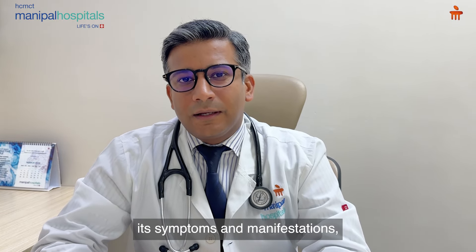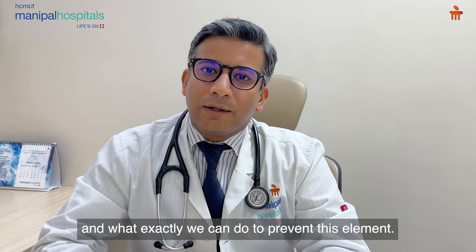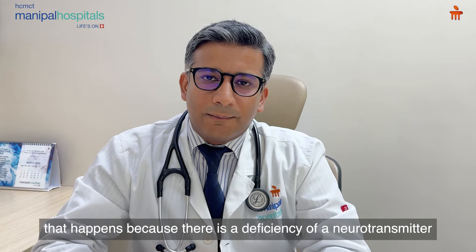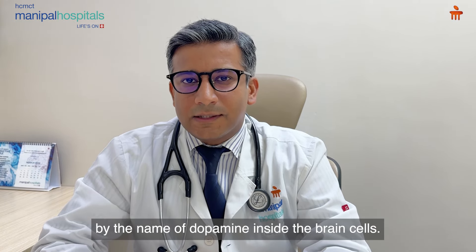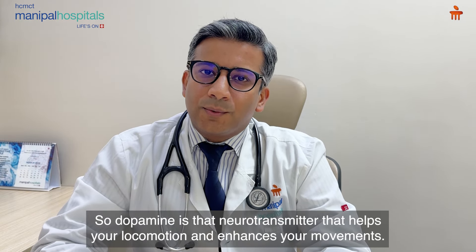What is Parkinson's disease? What are the manifestations? What can we do to prevent this ailment? Basically, Parkinson's disease is a neurodegenerative ailment which happens because there is a deficiency of a neurotransmitter called dopamine inside the brain cells. Dopamine is a neurotransmitter that helps your locomotion and enhances your movements.